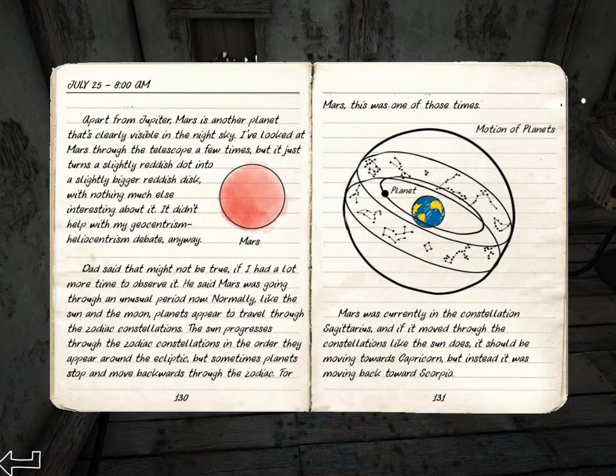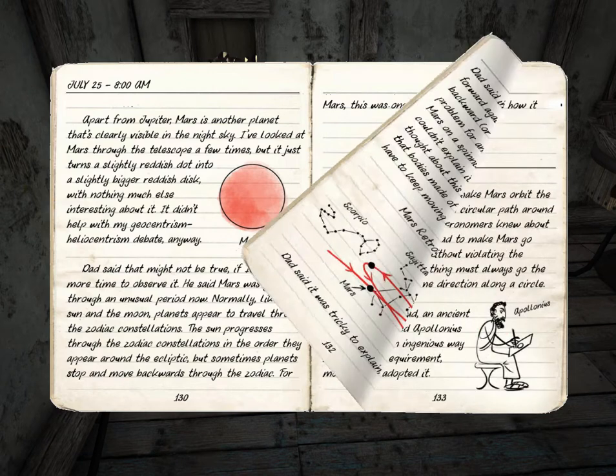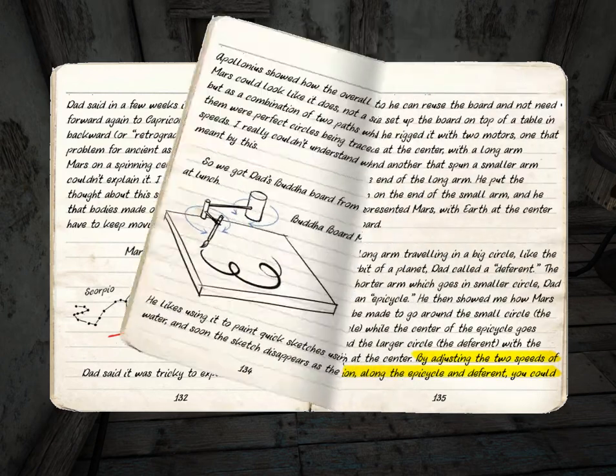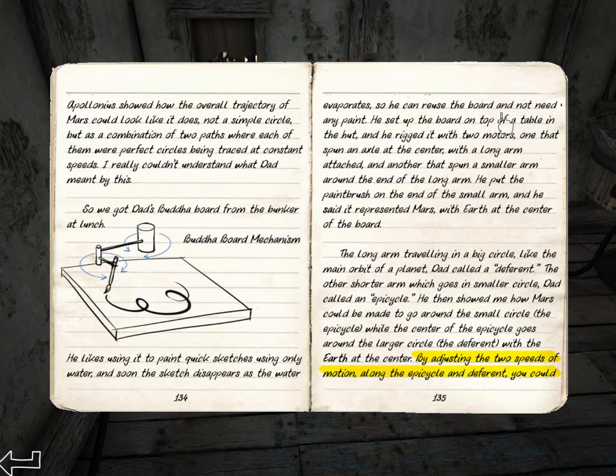This puzzle seems to be about Mars. Mars sometimes goes through retrograde — sometimes it looks like the planets are going backwards instead of going forwards. That was kind of a problem for Ptolemy and Copernicus. And apparently this is Apollonius's solution to the puzzle.